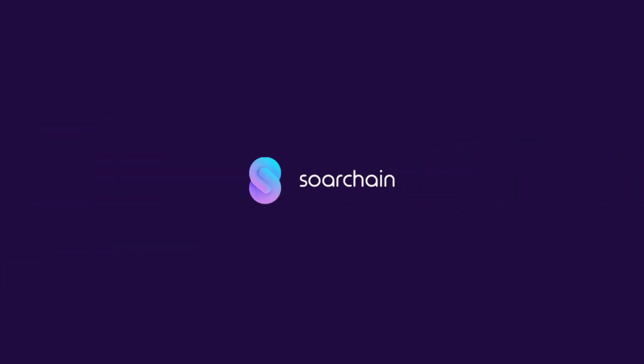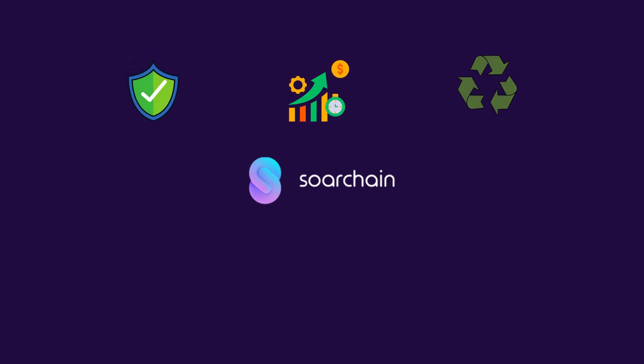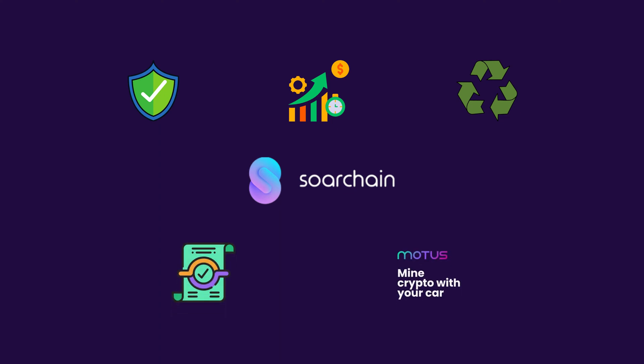In summary, SortChain is an exciting decentralized transportation platform that utilizes blockchain technology to enhance safety, efficiency, and sustainability in the mobility sector. With unique features like native smart contracts and the MODIS device, SortChain offers innovative solutions for real-life applications. By enabling users and developers to benefit from car-generated data, SortChain has the potential to transform the future of transportation.